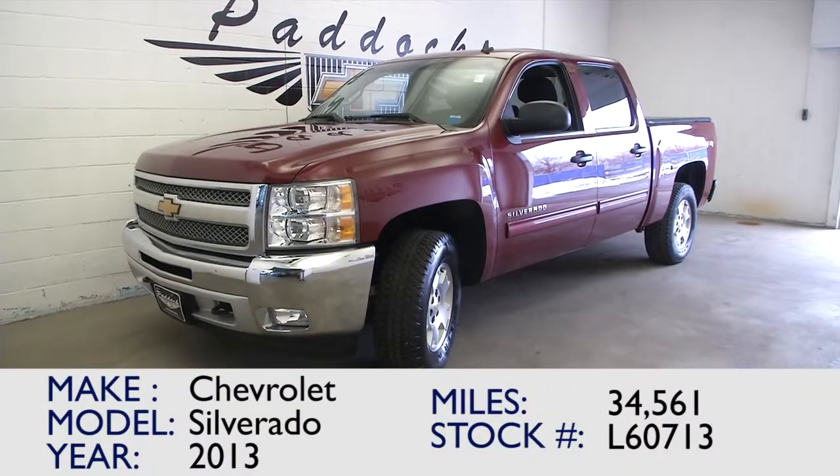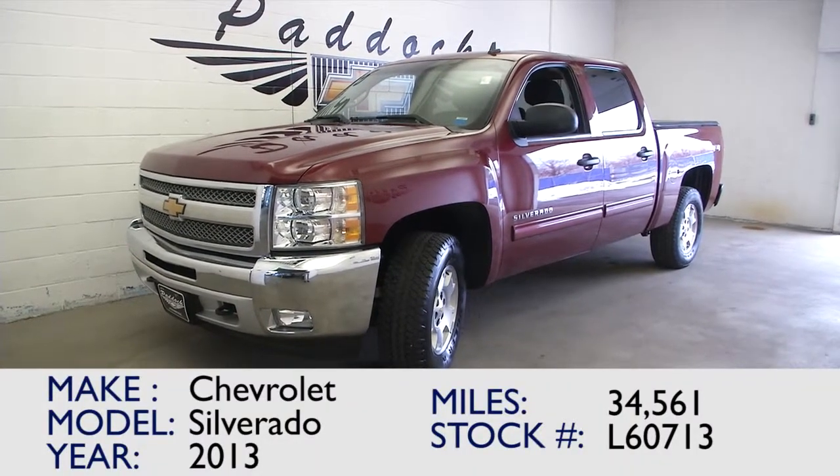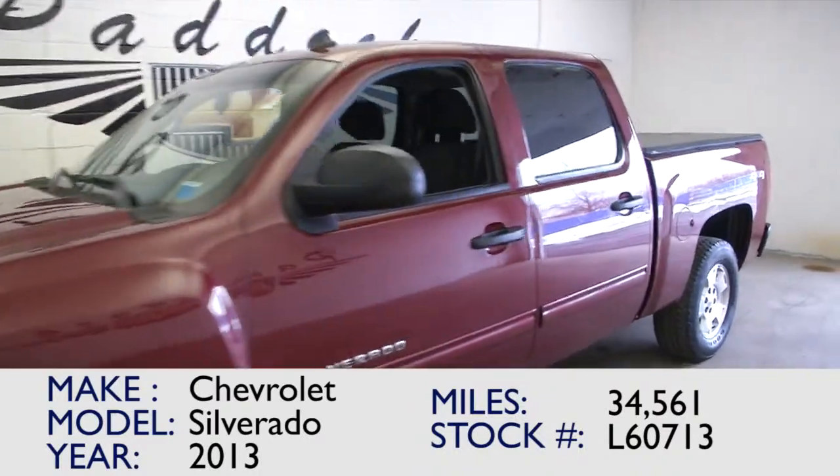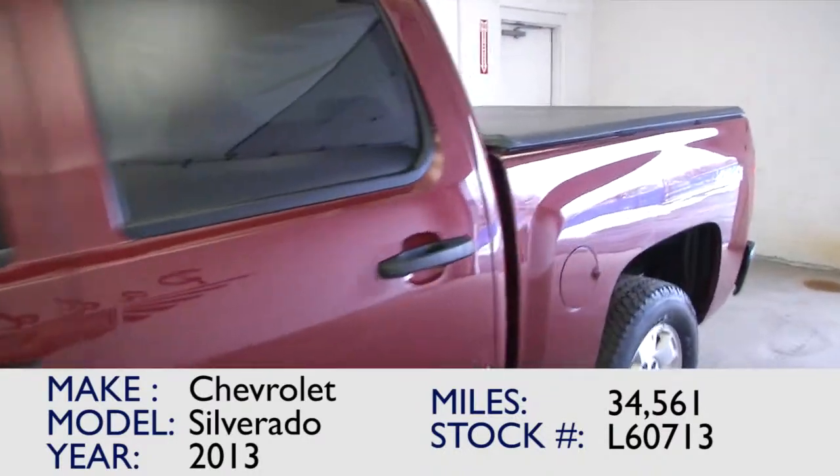Here's a great looking Silverado, a 2013 with only 34,500 miles on it. This is stock number L60713.